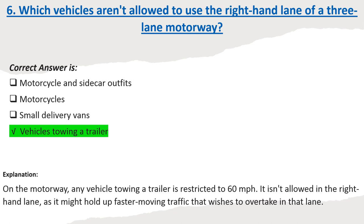Explanation: On the motorway, any vehicle towing a trailer is restricted to 60 mph. It isn't allowed in the right-hand lane, as it might hold up faster-moving traffic that wishes to overtake in that lane.